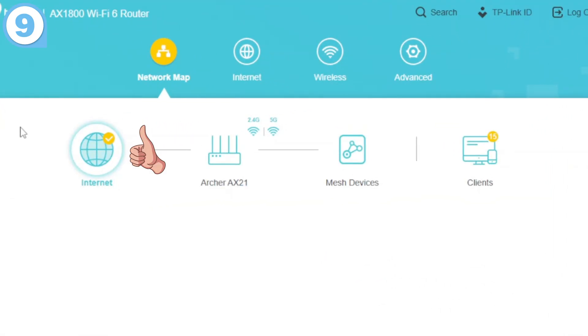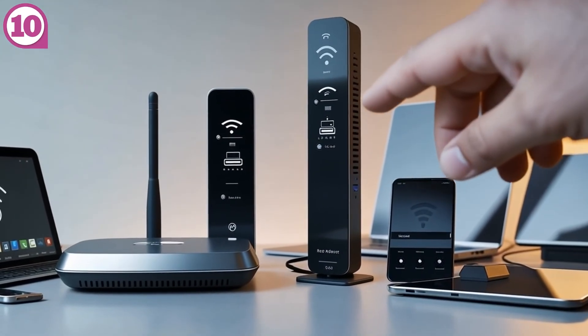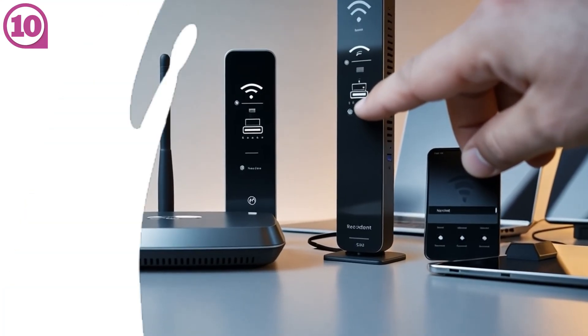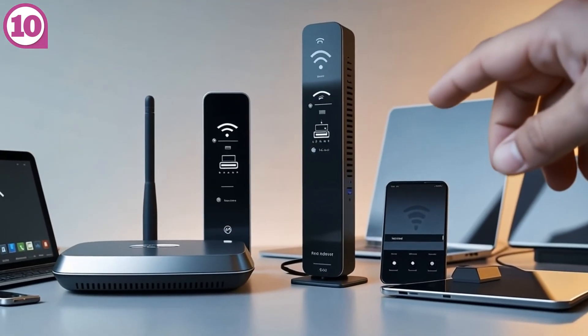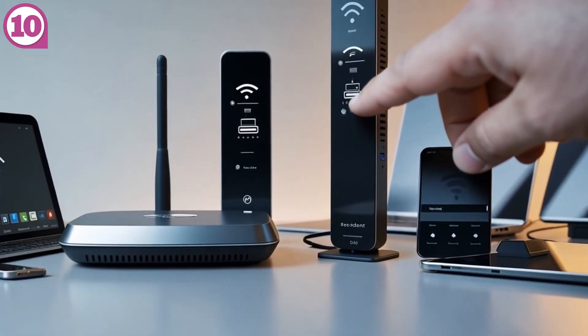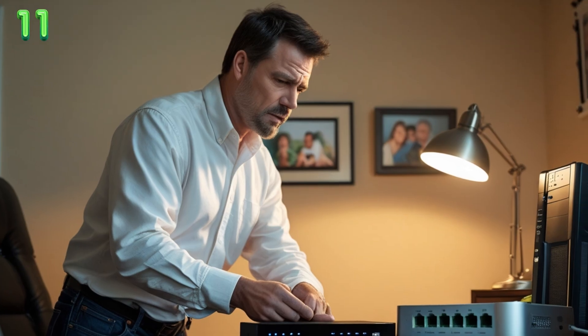Power off all your Wi-Fi equipment starting with the modem, then the router, then your devices. Wait a few minutes and restart everything in the same order — modem, router, then your devices. Give it some time and try your connections again.